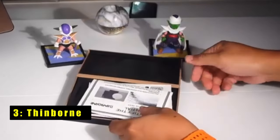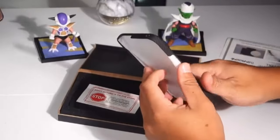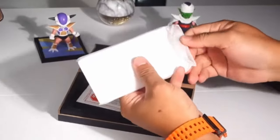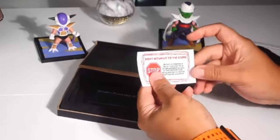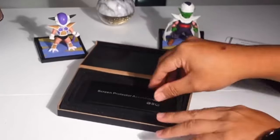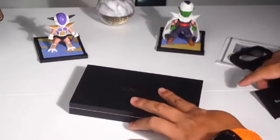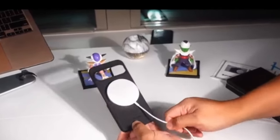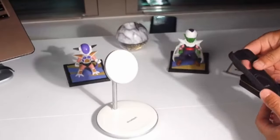At number 3 is the Thinborn case. The Thinborn case stands out with its premium 600D aramid fiber, offering a superior weave and enhanced grip compared to competitors. At just 0.04 inches thick, it provides robust protection without adding bulk, maintaining a sleek profile. The matte carbon fiber texture not only adds a touch of luxury but also improves grip, minimizing accidental slips. Integrated with a built-in magnetic ring, it ensures seamless mag-safe charging. While the case supports wireless charging, it's best used with mag-safe-compatible chargers or flat charging pads to ensure optimal performance. For those seeking minimalistic yet effective protection, the Thinborn case delivers both style and functionality.